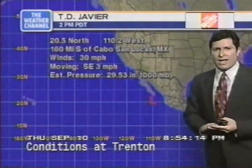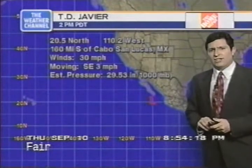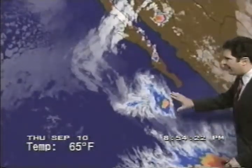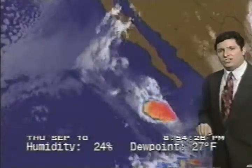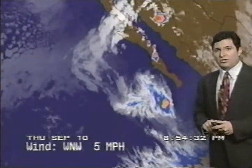In the eastern Pacific, Tropical Depression Javier has top winds of about 30 miles an hour, drifting southeast at 3 miles an hour, with central pressure estimated at around 1,000 millibars. Not a very powerful system at all, and aside from causing some problems for boats along the Mexican coastline, it's not really causing too much trouble.